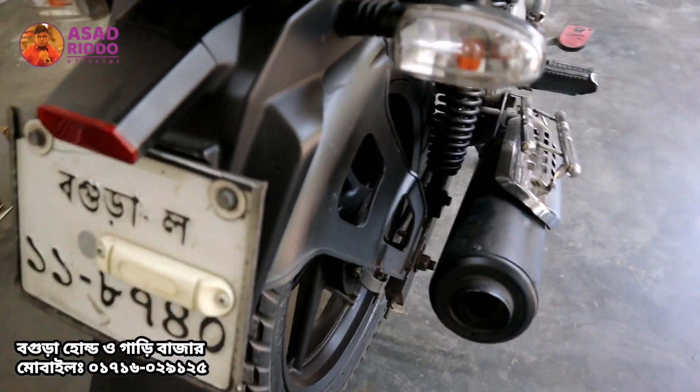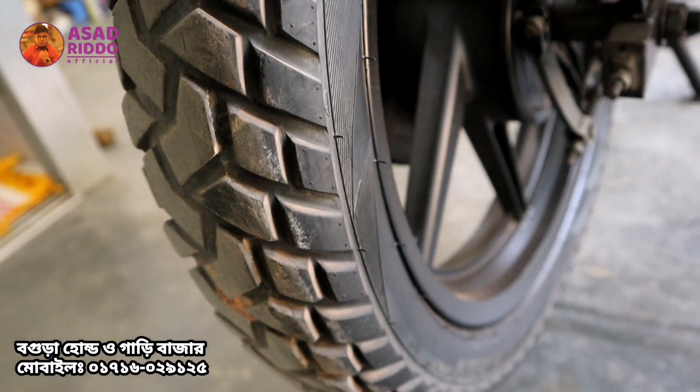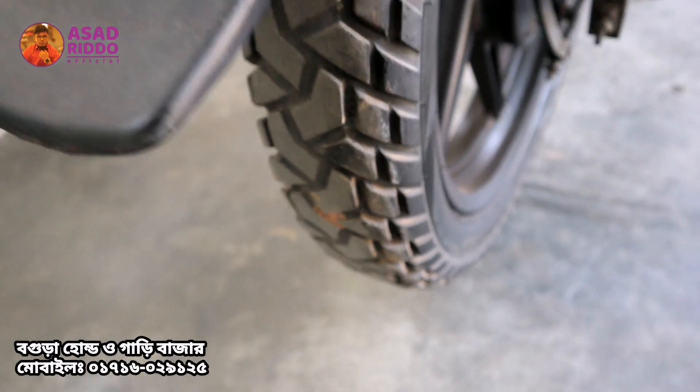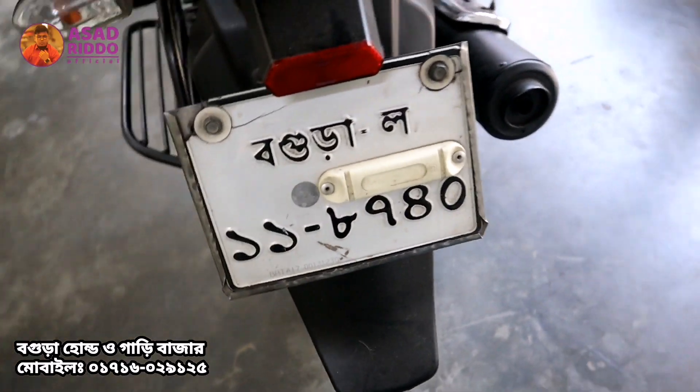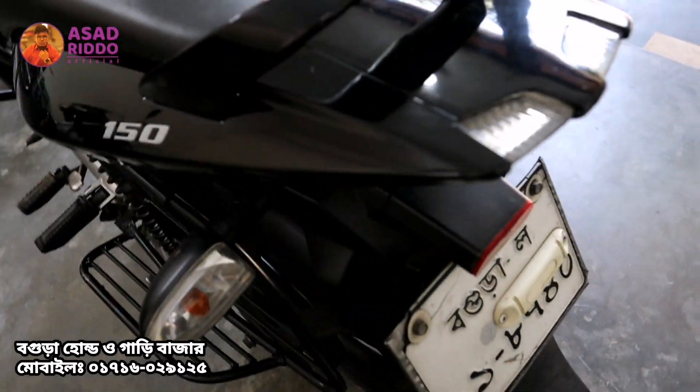As you can see, there is a tire on the back. It has a very fresh rear tire. It has only been run for a few thousand kilometers, and there is also a little tail lamp.